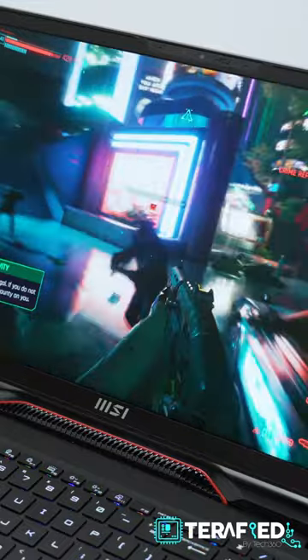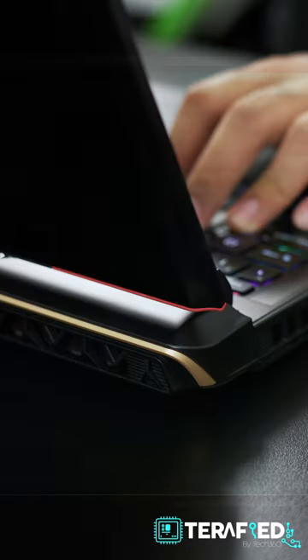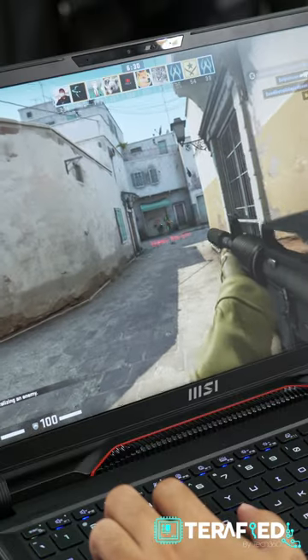Here, just compare the performance difference between the two. The laptop also features Cooler Boost 5, which comprises two fans and six heatpipes, ensuring peak performance is maintained no matter how long you want to play.